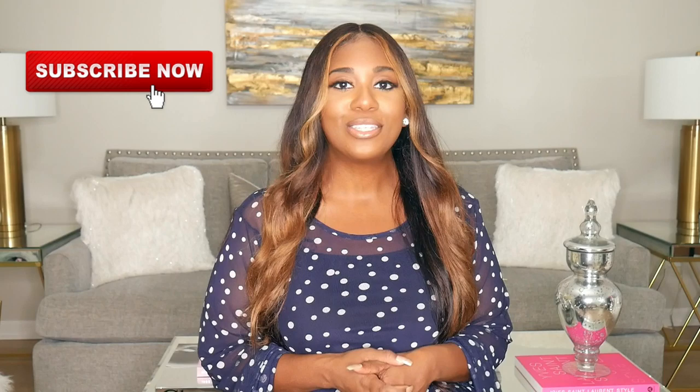Hey everyone, welcome back to my channel. If you're new here, my name is Brittany. I focus on fashion, beauty, and lifestyle, so if that seems like something you may be interested in, please think about clicking that subscribe button if you enjoy the content. If you are already subscribed, go ahead and click on that notification bell so that you don't miss any of my uploads.